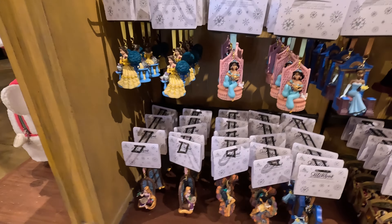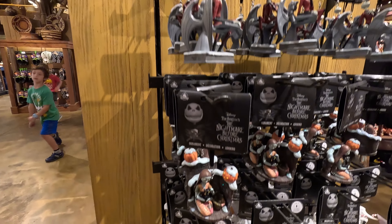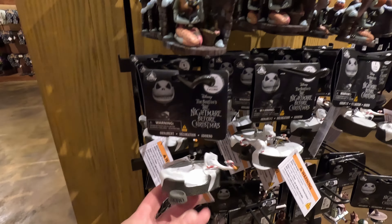There's some more over here — oh, these are all Jack Skellington ones. These are $25, guys. Jack Skellington, $25. Oh, look at Zero — that one's cool! I'm not sure if these are all brand new, but they are out for Christmas.